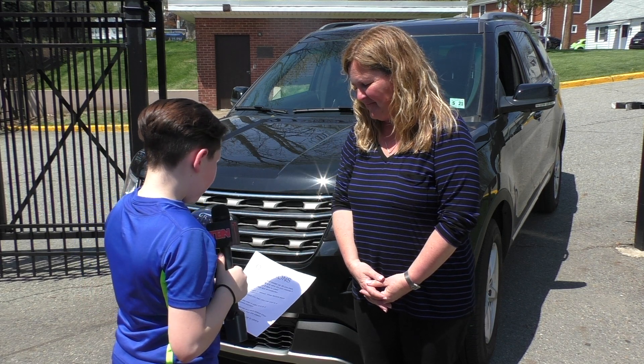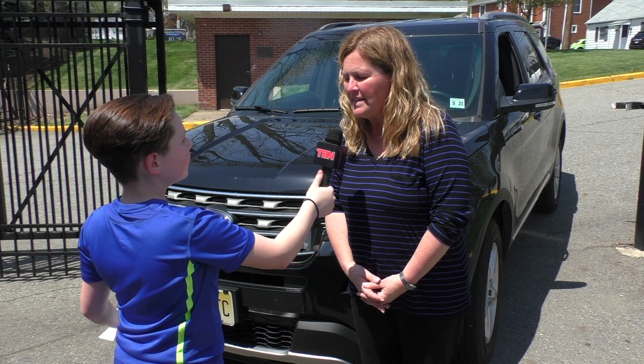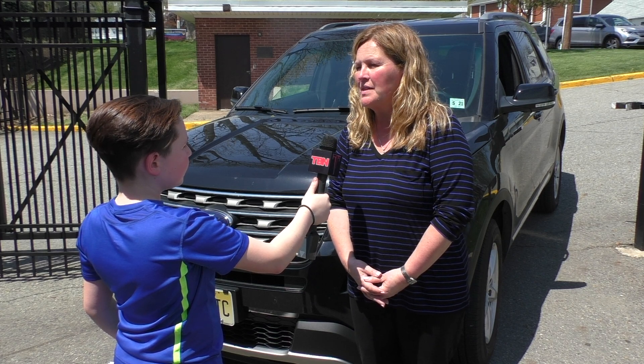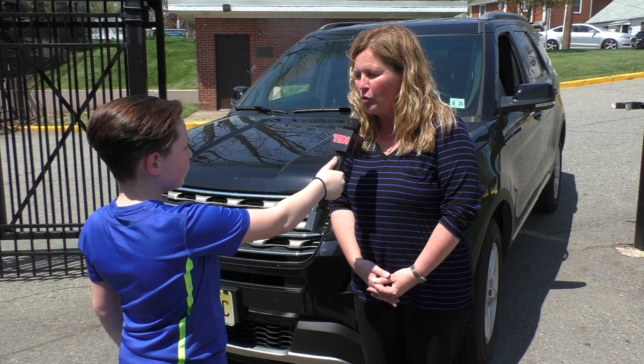Ms. D. Ambrosio, an administrative assistant here at Washington Park School, is a Ford Explorer enthusiast. It is leased, and I do like to lease my cars because I like to get a new car every three years. It's nice to have a new car, and it's a 2016 Ford Explorer.